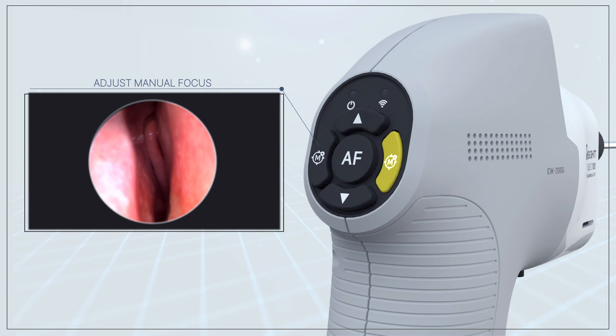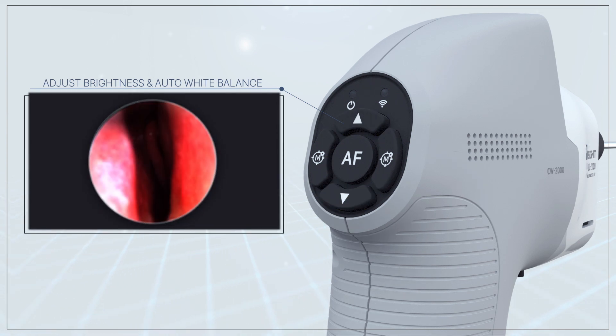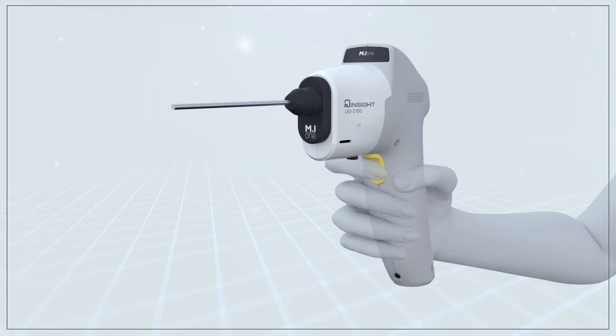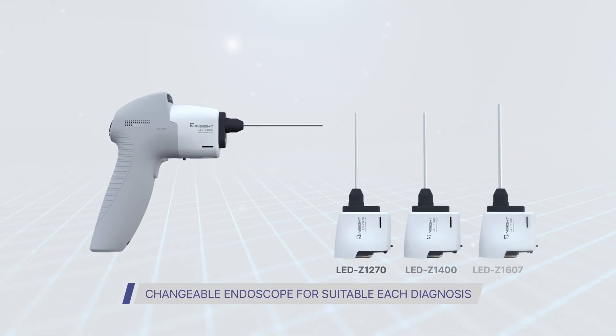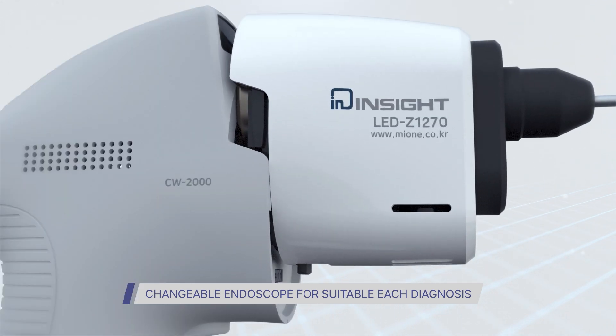The CW2000 increases the efficiency of treatment with the ability to enlarge up to 2.5 magnifications and reduce, as well as the ability to store and capture images. In addition, the CW2000 has the advantage of being able to replace a modular endoscope to suit each diagnosis.